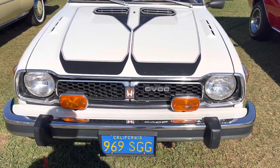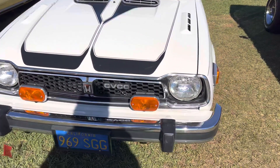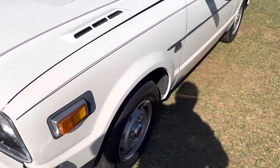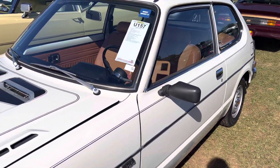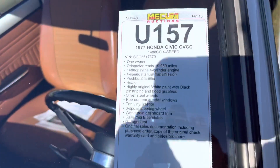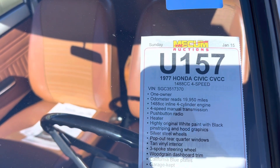Muscle Car Corner bringing you a little foreign piece that I thought was odd. It's an early '77 Honda Civic. I don't remember these cars because I didn't pay attention to them — if it didn't have a big block and a four-speed, I wasn't looking at it. So the '77 Honda Civic definitely was not in my kit.